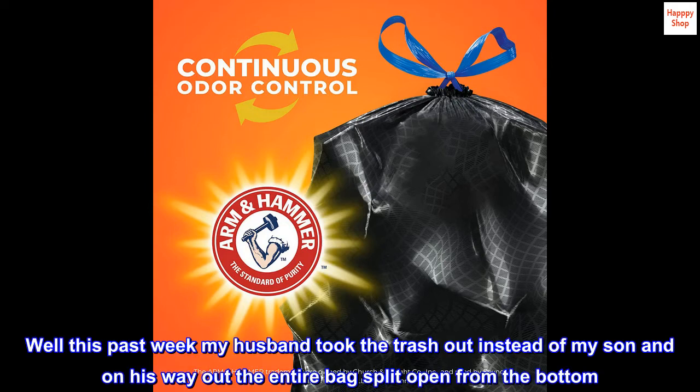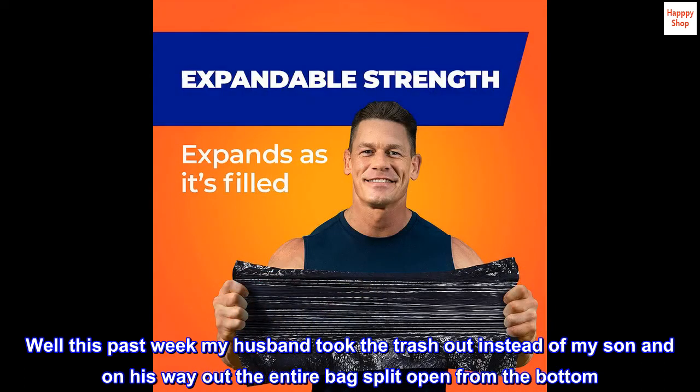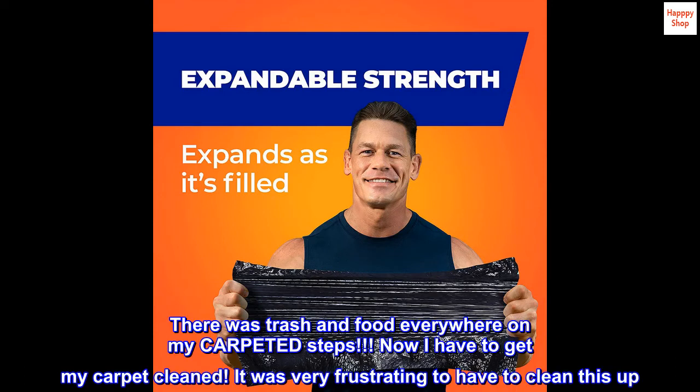Well, this past week my husband took the trash out instead of my son, and on his way out the entire bag split open from the bottom. There was trash and food everywhere on my carpeted steps. Now I have to get my carpet cleaned. It was very frustrating to have to clean this up.